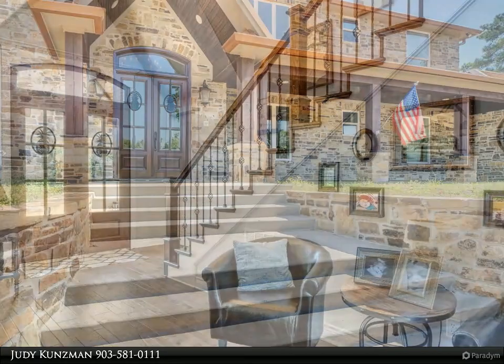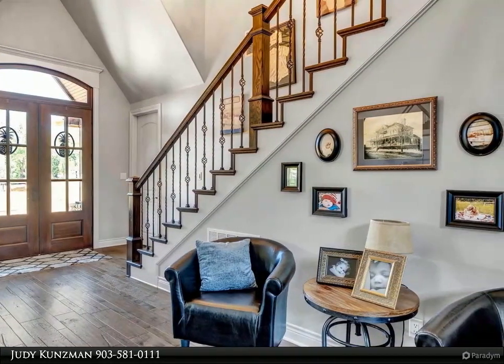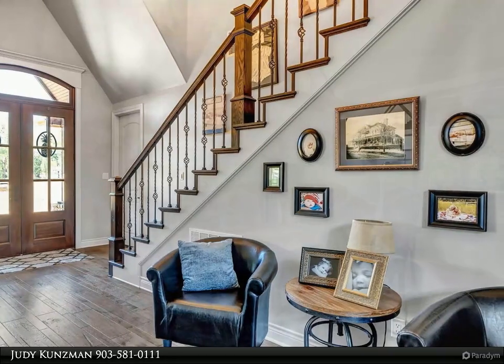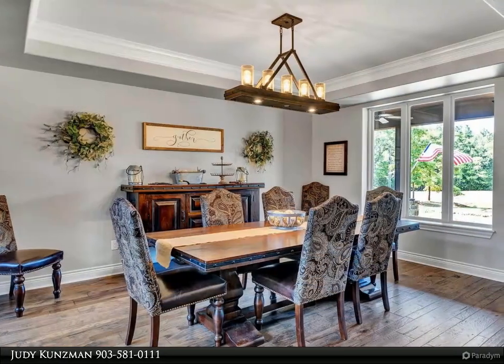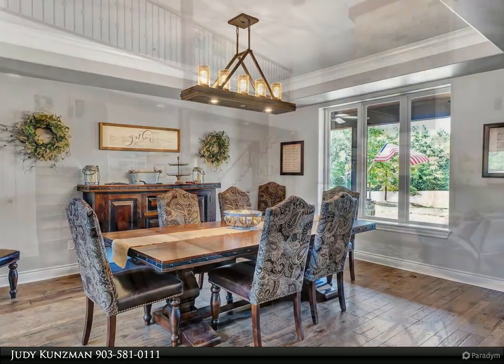The den and man cave, equipped with wet bar, ice maker, and beverage refrigerator, offers plenty of room to watch the game or just enjoy the space. Opposite the kitchen is the wine room with a wine fridge and plenty of storage.